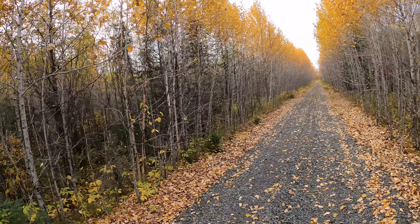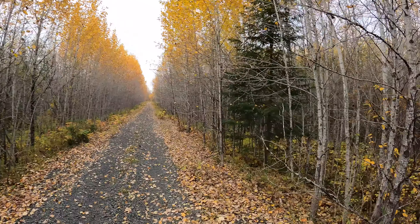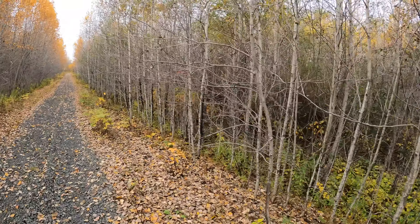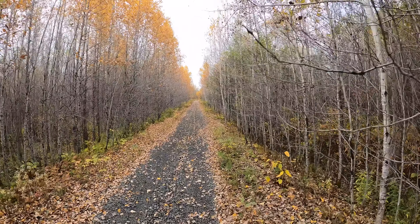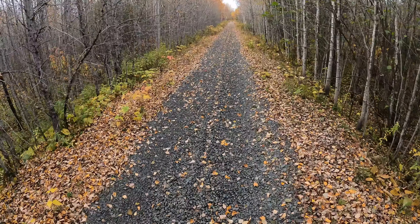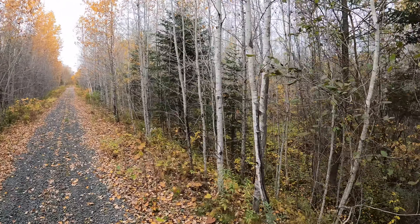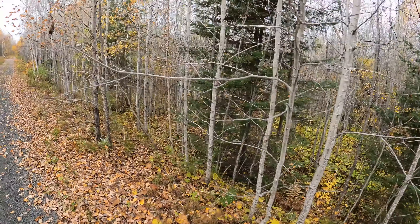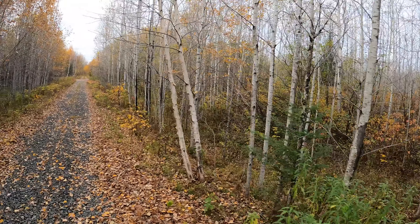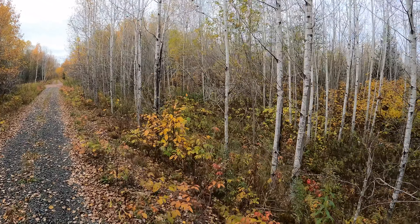Very pretty in through here with the poplars, even though they're losing their leaves. Maybe last weekend would have been really nice with the poplars with all their leaves — kind of a very golden color. Still don't see a single telegraph pole. We're coming up to a road crossing here, just checking to see if there's a flanger sign for the crossing — not seeing anything. It seems like in this area they just removed every trace of signage.